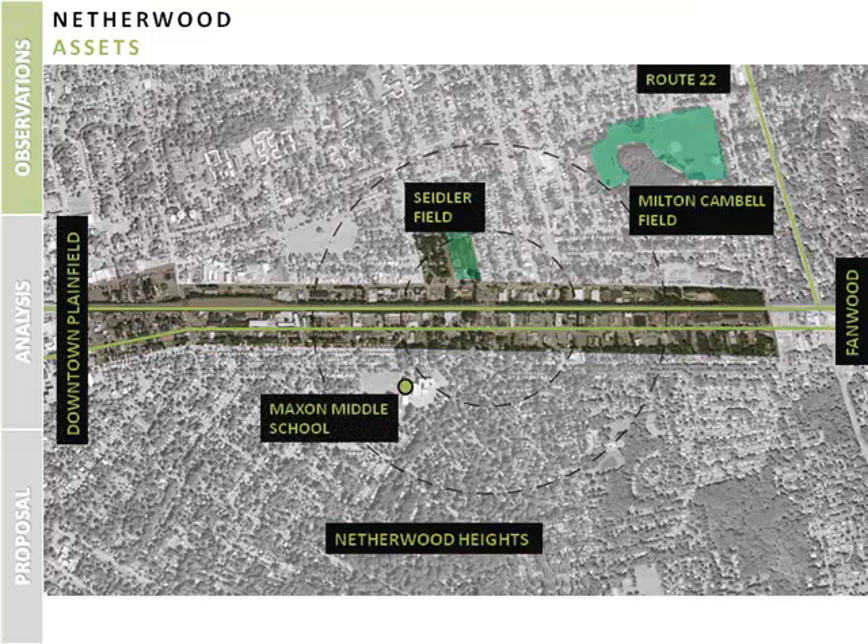These TOD assets include schools, a nearby reviving downtown, recreational space, neighborhood suburbs such as Fanwood and Netherwood Heights, and good access from Route 22.